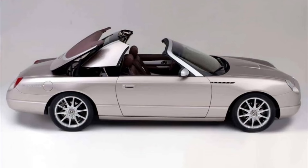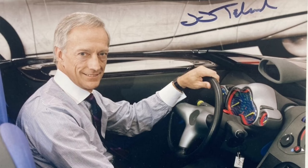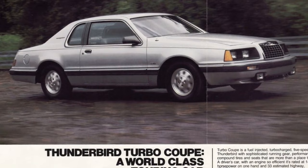We'll circle back around to why I say this at the end of the video. But for now, let's jump into all things 11th generation Thunderbird. Ford built three prototype Thunderbird concept cars in order to gauge public interest. They were designed by a team led by Jack Talnack. You may know his work as he was responsible for ushering in the new aero cars at Ford. These include the 1979 Mustang, the 1983 Thunderbird, and the 1986 Taurus.